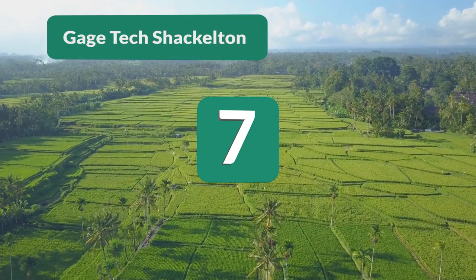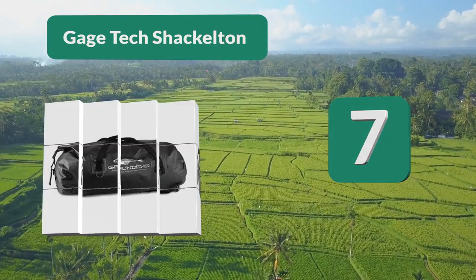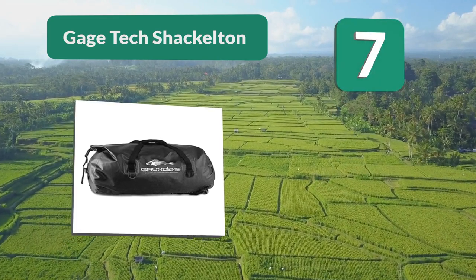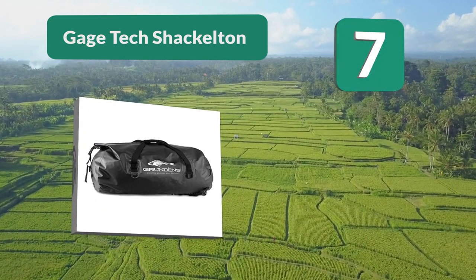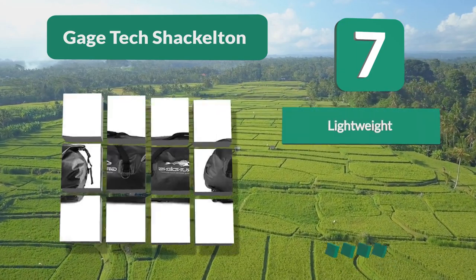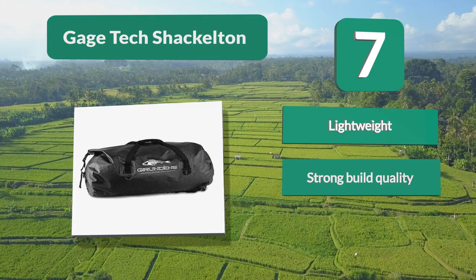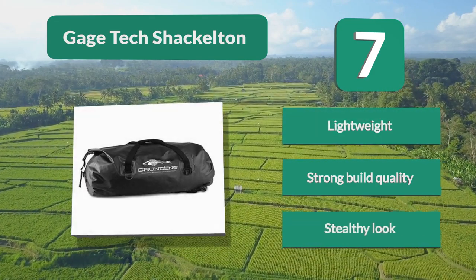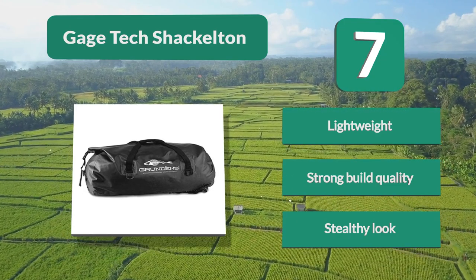Number 7: Gauge Texture Kelton. Looks like an average pack but it is definitely not. It has a 105 liter capacity that is protected by a 500D PVC tarpaulin fabric, making it not only waterproof but also super durable. It has a zipper closure that has been reinforced and specially designed to be water resistant. Lightweight. Strong build quality. Stealthy look.